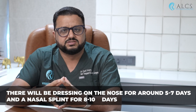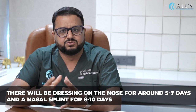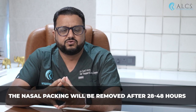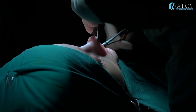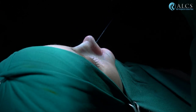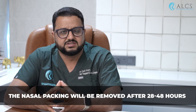The dressing on your nose stays for about 5-7 days. The nasal splint is in place for about 8-10 days. Nasal packing is removed at about 24-48 hours. After that, the swelling will continue to decrease, and you can achieve a normal daily routine after 7-10 days.